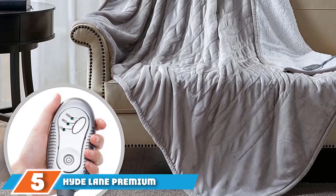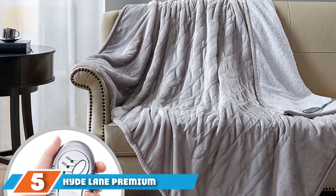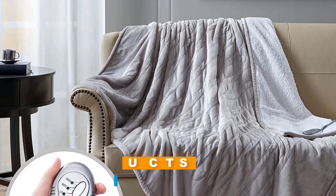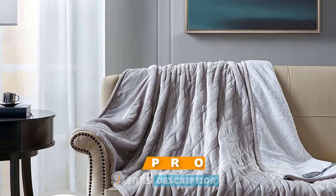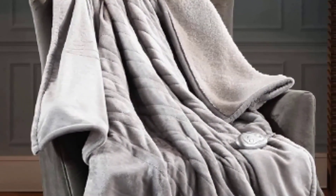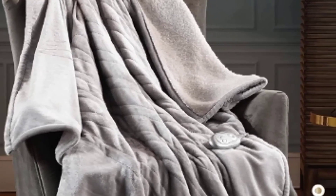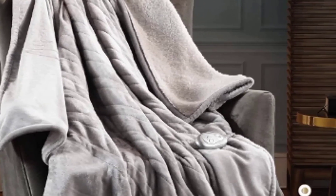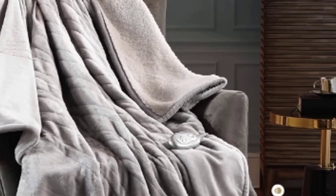The number 5 position is held by the Hightlane Premium Fox Fur Heated Blanket. If you are looking for a more decorative option that won't look out of place draped over an armchair or sofa, we love Hightlane's heated fox fur throw blanket. The fox fur microfiber is soft to the touch and has a wavy texture that mimics the look of real fur. The low-voltage wires aren't visible on the surface of the throw, which is a big plus if you plan on displaying this blanket, and the silver remote is small and great looking.